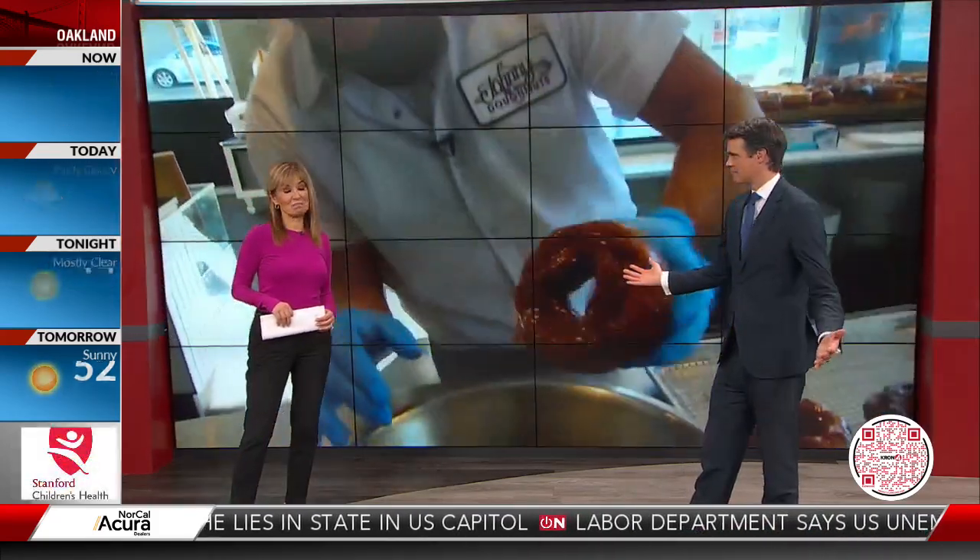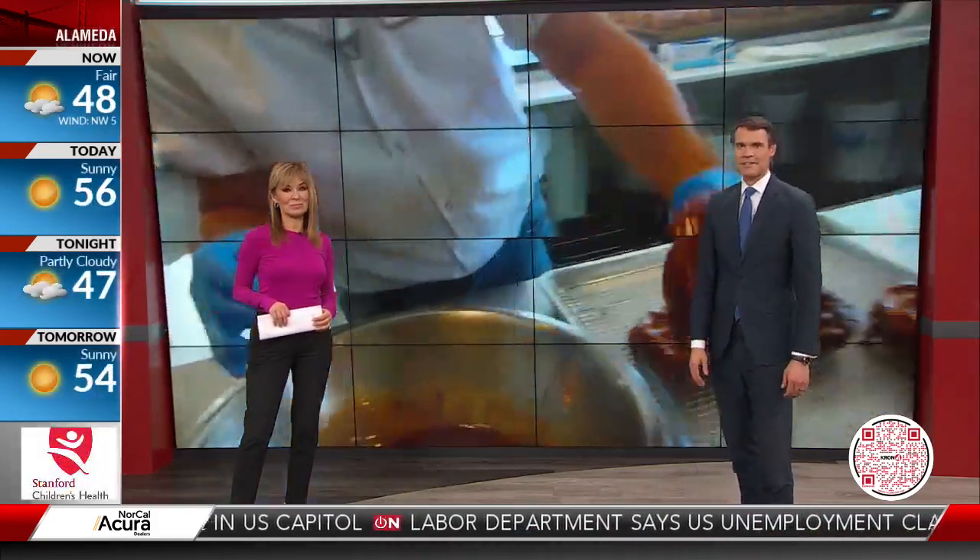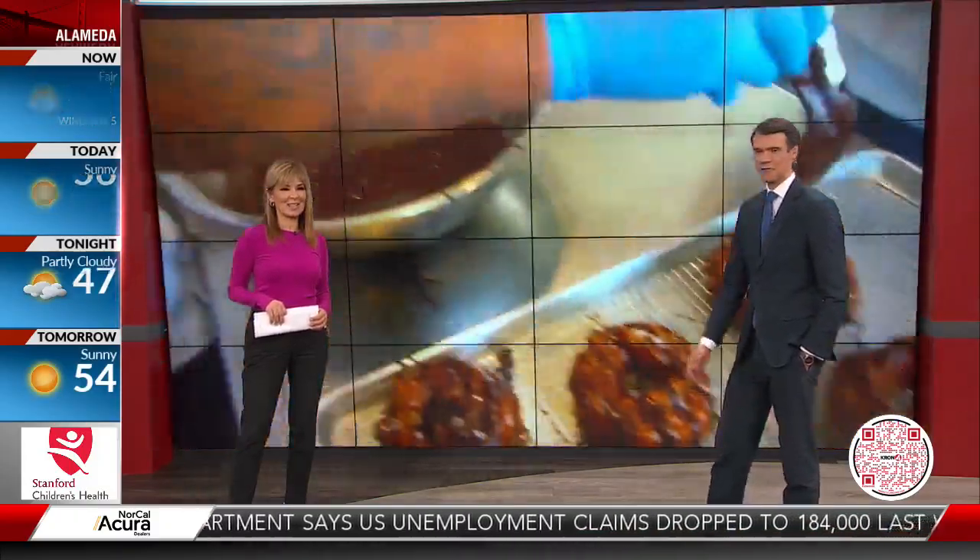Donuts. Oh, donuts. I mean, these things are just ridiculously good. So sweet and, you know, part of Americana, right? Who wouldn't want to open up a big old box, especially maybe this time of year?